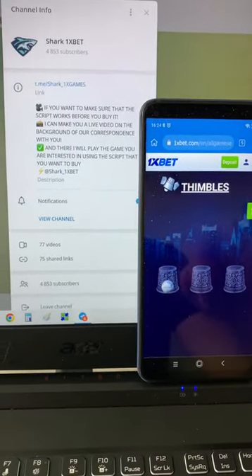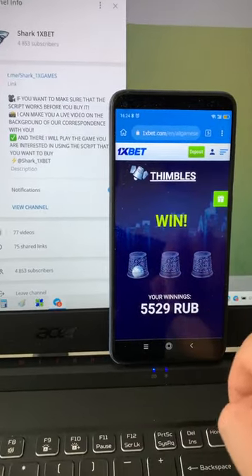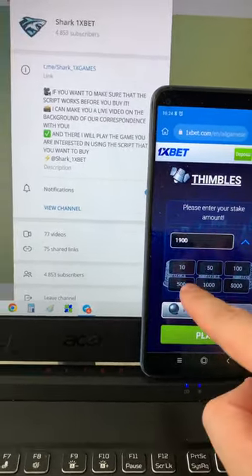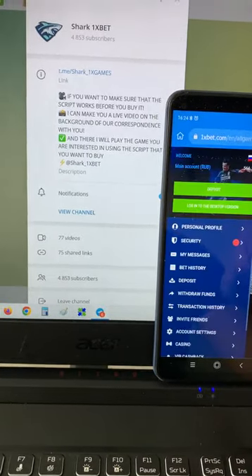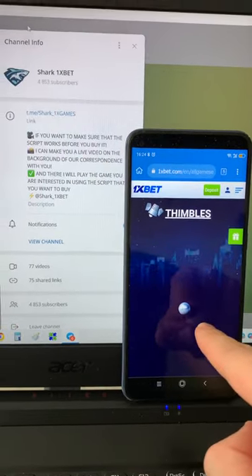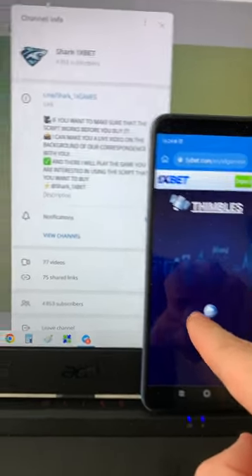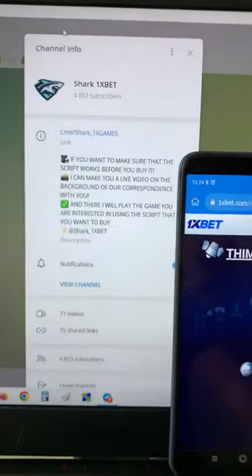A real working hack for 1xbet for Android mobile phone for the symbols game — it's amazing. You see guys, I win money, I always win money. It's real. Place a bet, just wait — you see the symbols transparent, you see only the ball. My official Telegram channel guys, message me if you want this script.